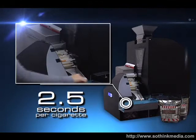Reason 6: Speed. The Freedom Filler machine rolls a cigarette in 2.5 seconds. That's a carton in only 8 minutes.